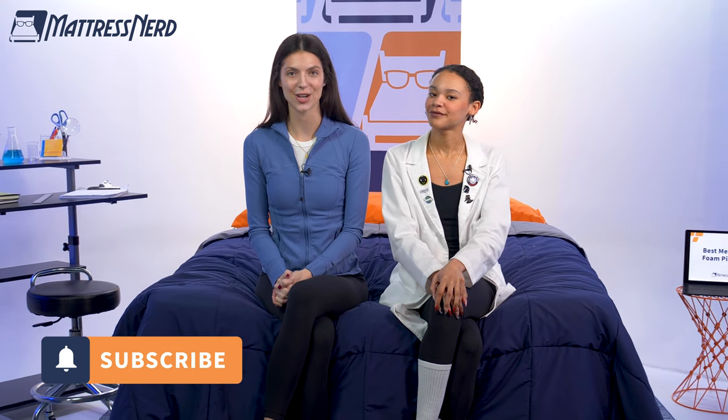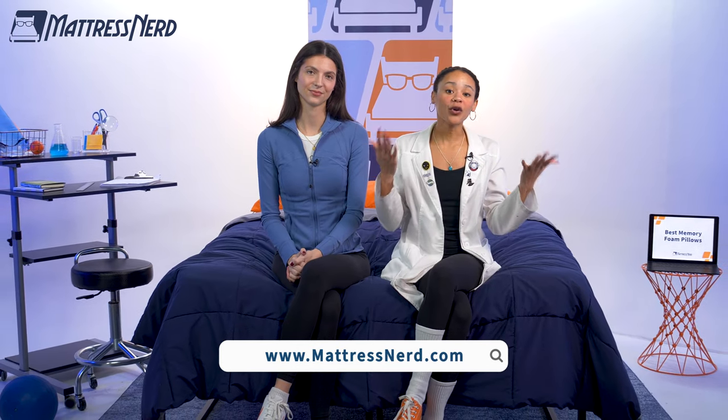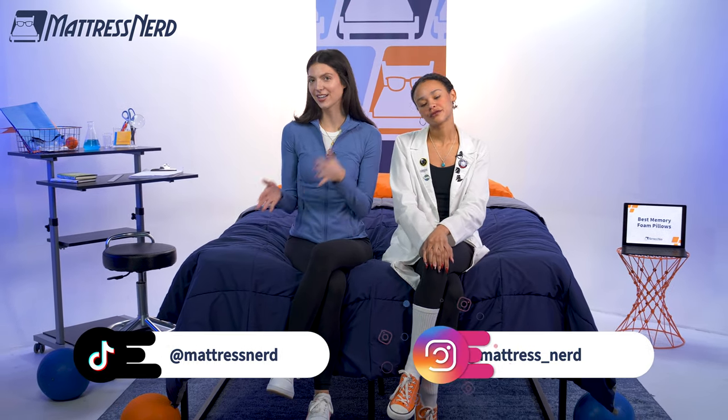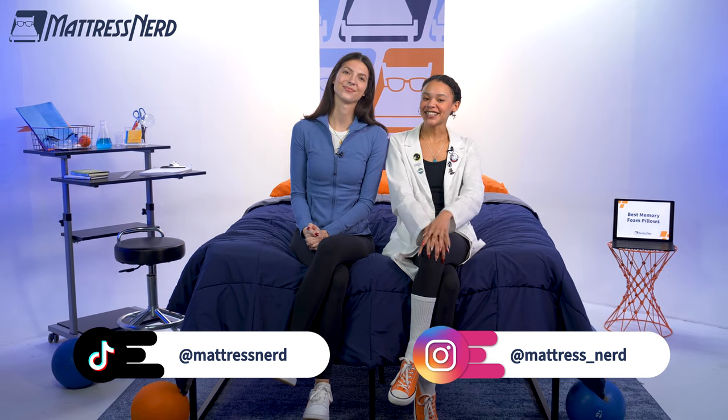All right, everyone, that's a wrap on our top picks for the best memory foam pillows of the year. If you found this video helpful, be sure to give us a big thumbs up, leave Lauren and I a comment below, and most importantly, subscribe to our channel. If you want to know more about any of the pillows in this video, you can check out our full written roundup on mattressnerd.com, or it'll be linked in the description below. We also have a ton of sleep content here on our YouTube channel, as well as on TikTok and Instagram, so be sure to check that out. See you next time — thanks for watching!